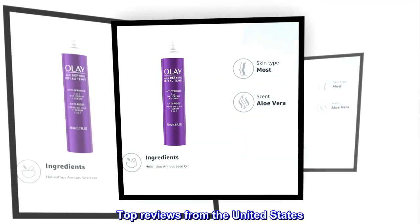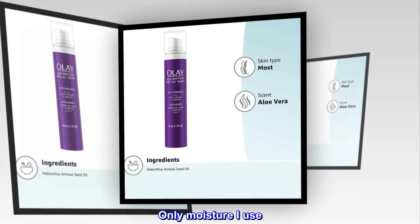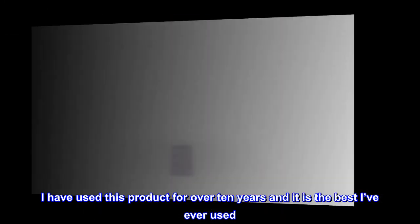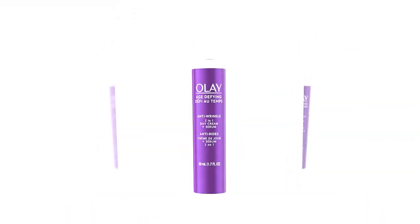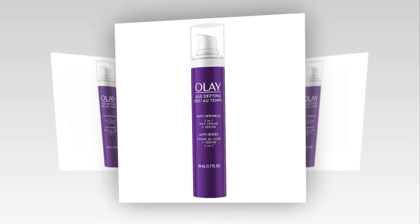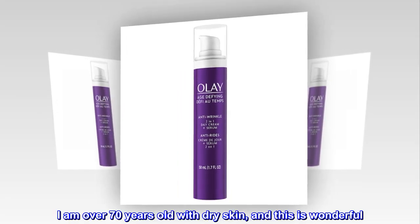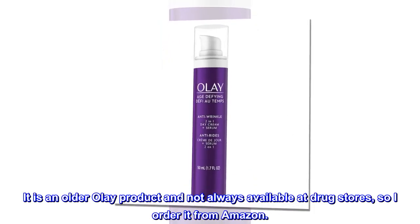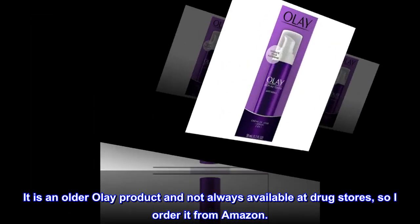Top reviews from the United States. Only moisture I use — I have used this product for over 10 years and it is the best I've ever used. Not greasy, but fully moisturizes my skin. I am over 70 years old with dry skin, and this is wonderful. It is an older Olay product and not always available at drugstores, so I order it from Amazon.